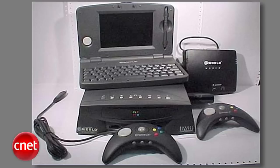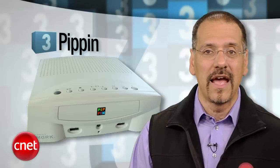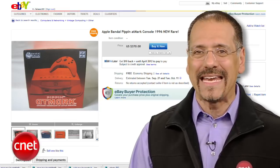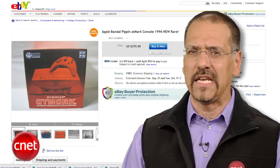Number three was the Pippin. Remember this one? It was produced with Bandai of Japan, rolled out around '96, as a game console with a light version of System 7 as its OS. It was gutless — there was damn near nothing to run on it in terms of titles. And the price was like 600 bucks, about $850 in today's dollars. About 42,000 were made, and eBay prices top out around $400 for a really clean unit.